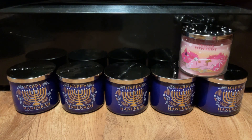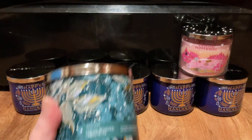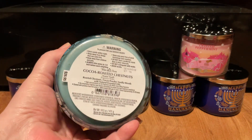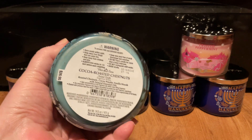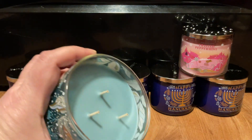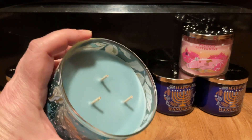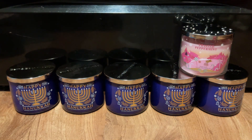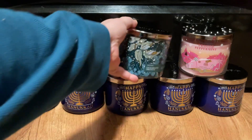Then I picked up two of the Cocoa Roasted Chestnuts. Scent notes are Roasted Chestnuts, Cocoa Powder, Vanilla Woods. It has sage colored wax and wicks with the black dots, which to me is fast burning and hot. So I picked up two of those.